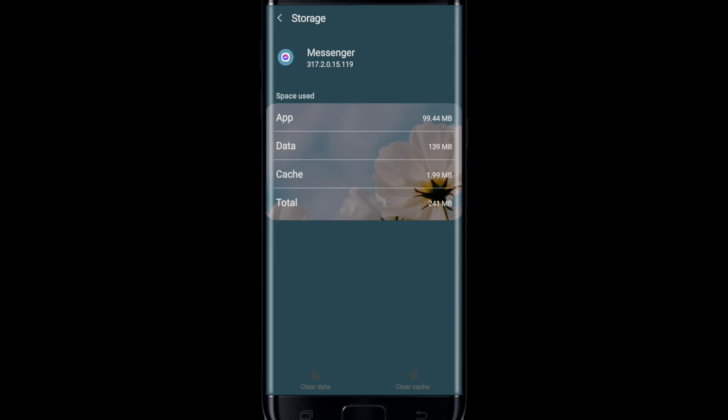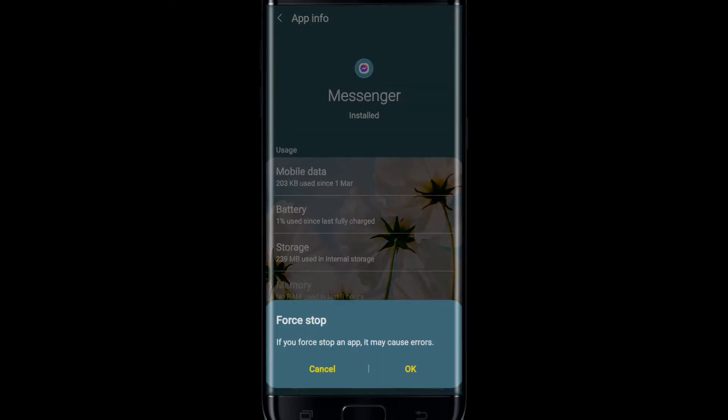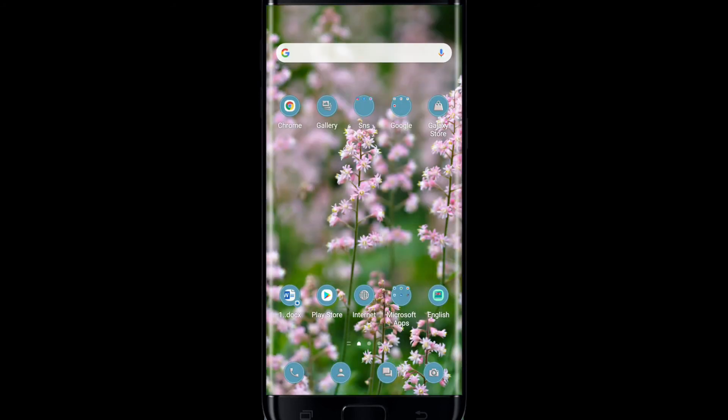From this page, tap on the Storage menu. At the bottom right you'll see a Clear Cache option — tap it to erase the cached data for Facebook Messenger. After erasing the cache, tap the back button, return to the App Info page, and tap the Force Stop button at the bottom right. From the pop-up, select OK, then relaunch Facebook Messenger.